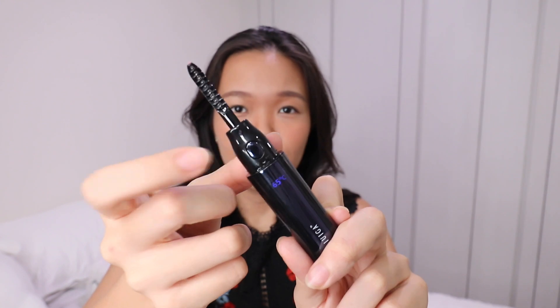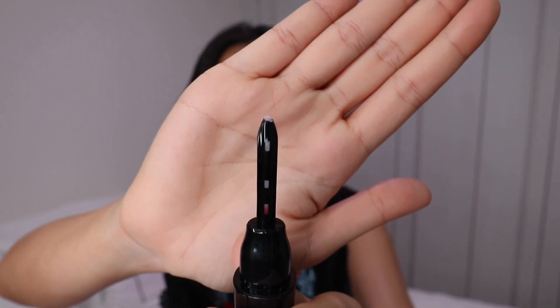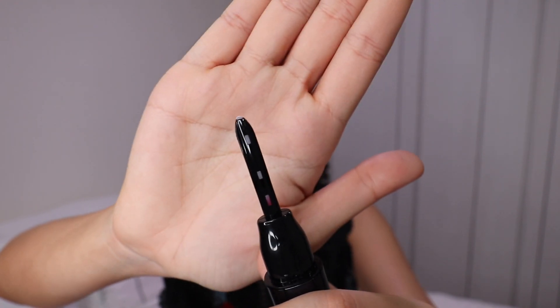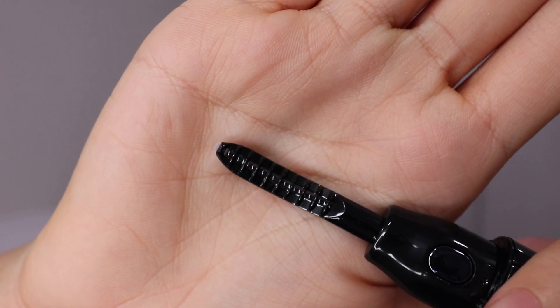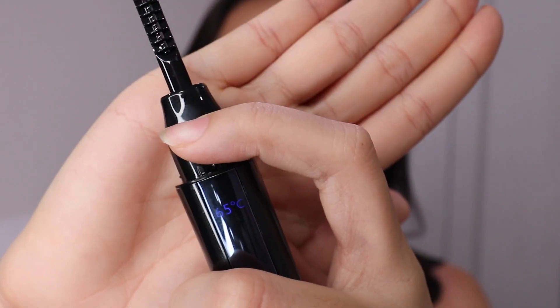I'll press the button once. At low temperature mode you can see it's at about 65 degrees Celsius - it's temperature sensitive. Initially the indicator was red; once it turns white entirely that's when you can start curling your lashes. If you look closely, your eyelashes touch this metal wire which curls them, and the tips protect your eyelids from touching the metal strip so you don't burn your eyes.